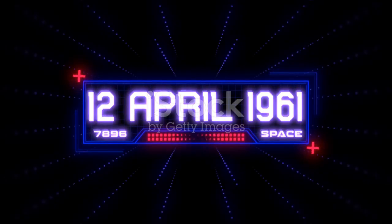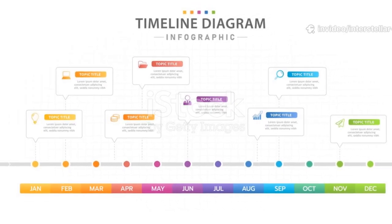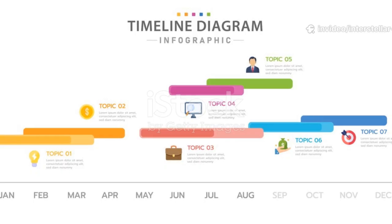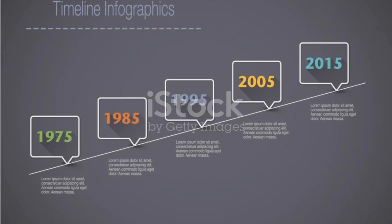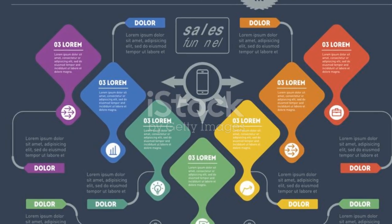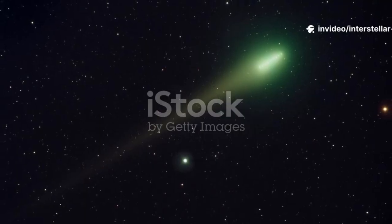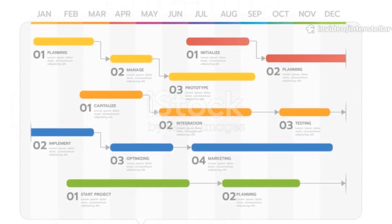Its official designation 3I-Atlas tells a story. The 'I' stands for interstellar, a classification for these rare visitors. The '3' signifies it's only the third such object ever confirmed. The 'Atlas' part honours the observatory that made the discovery. Being just the third of its kind underscores how monumental these events are — a precious opportunity to study another star system.